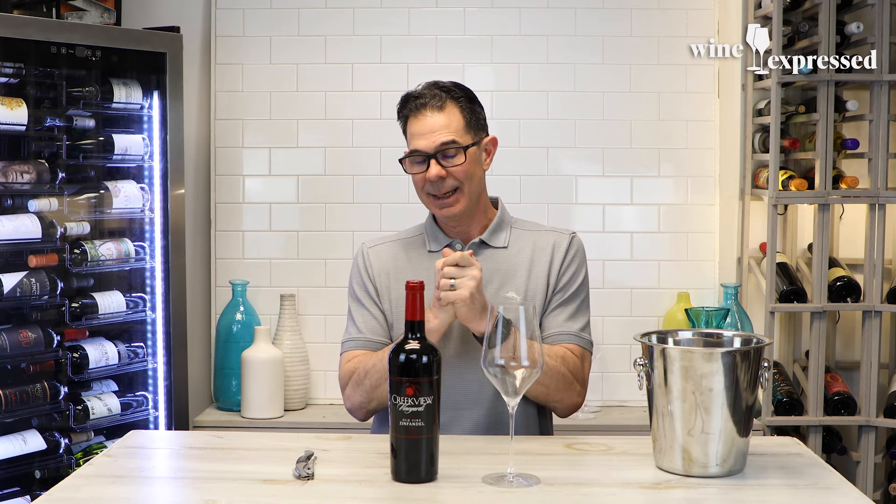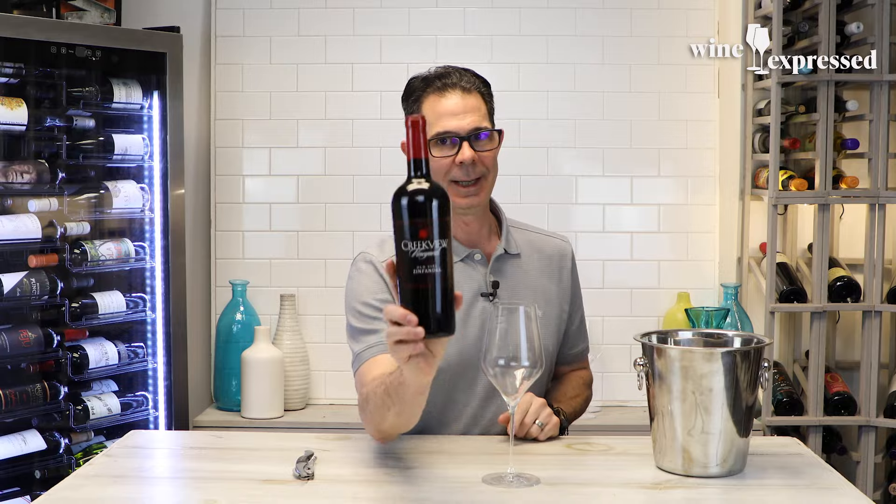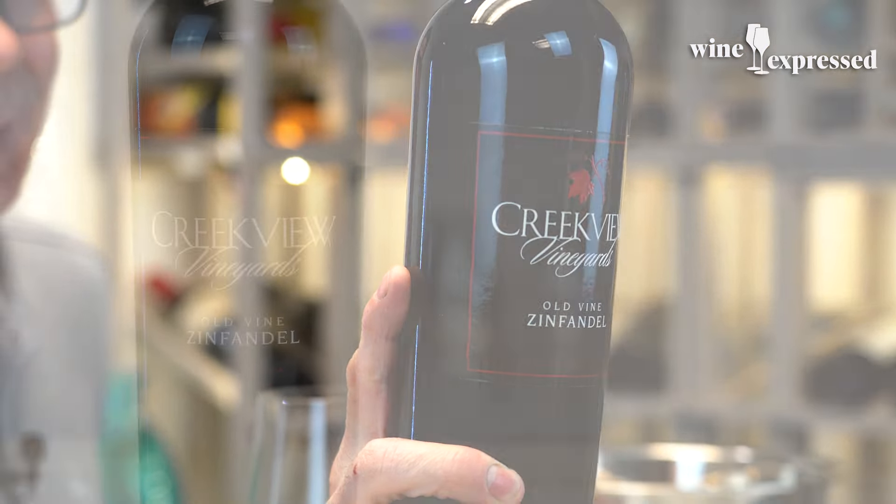What is up, everybody? It is Marshall here. I have another Wine Express tasting. And if you know me, you know I love me some Old Vine Lodi Zin.